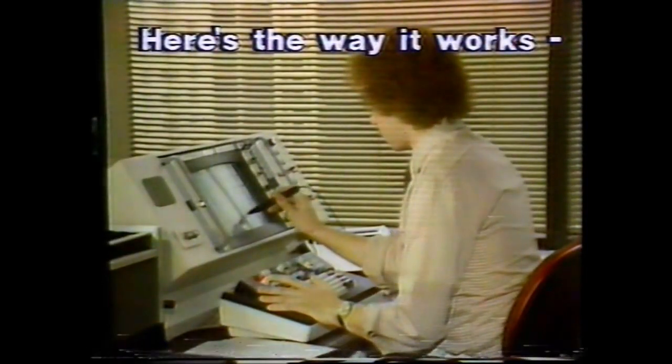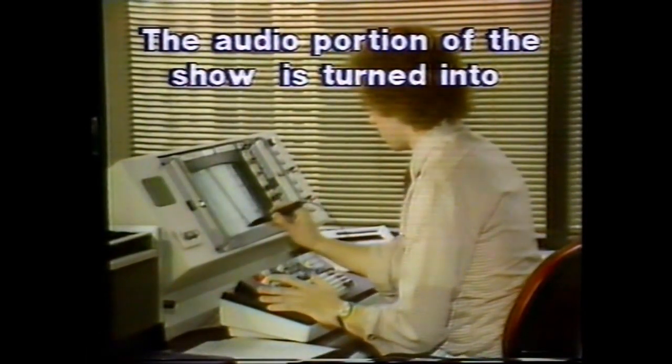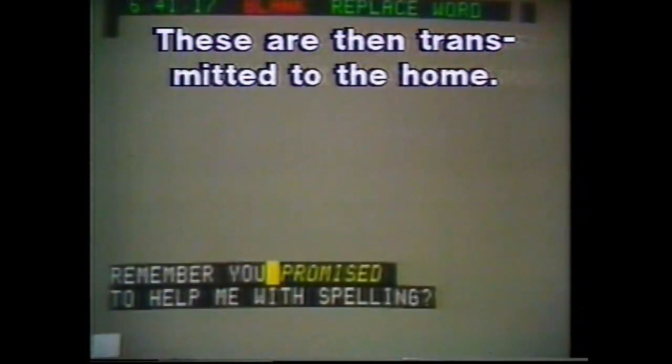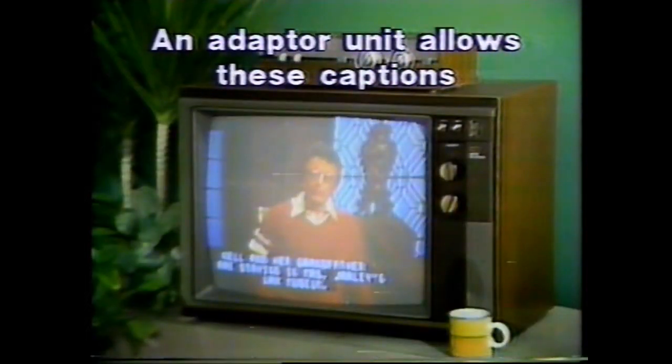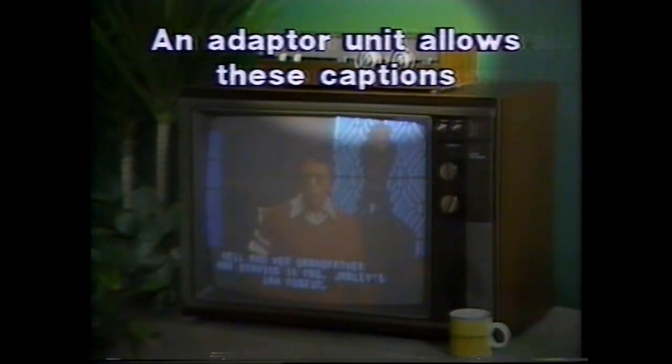Here's the way captioning works. The audio portion of the show is turned into visible subtitles or captions. These captions are then recorded, coded, and transmitted to the home. An adapter unit attached to the TV allows captions to be shown on the screen, making it easy for hearing impaired persons to follow dialogue and action.